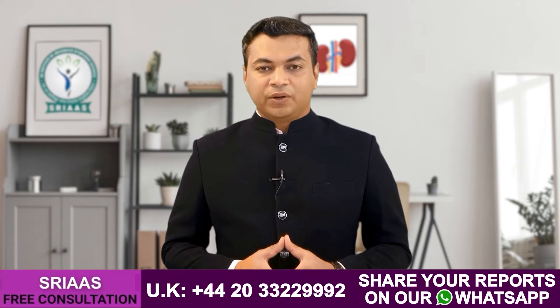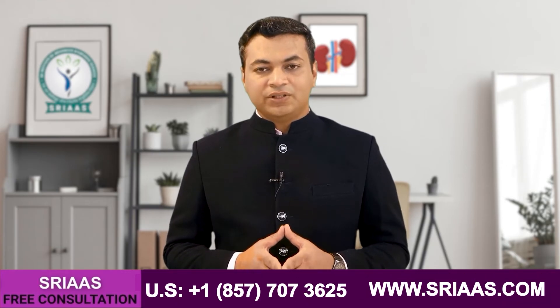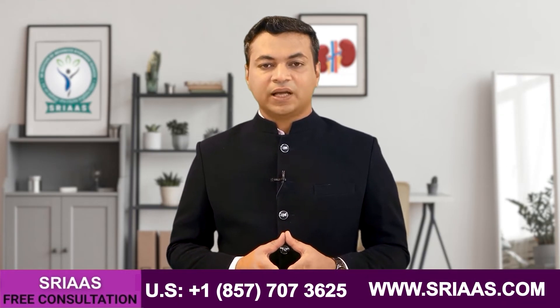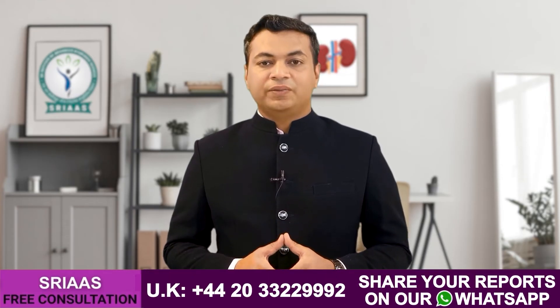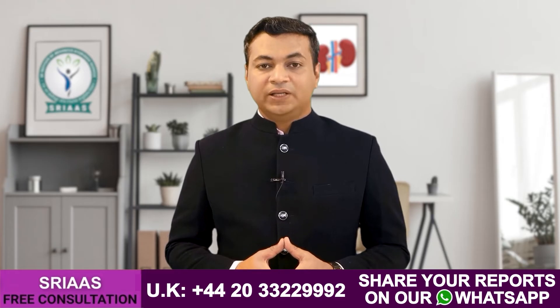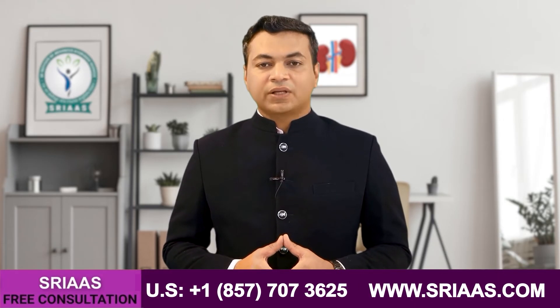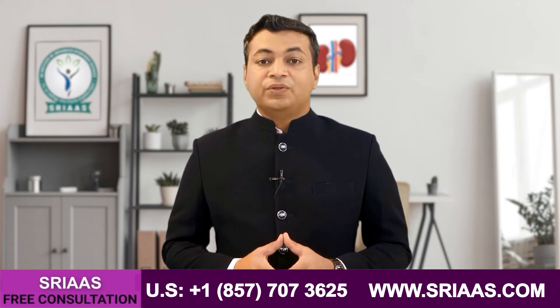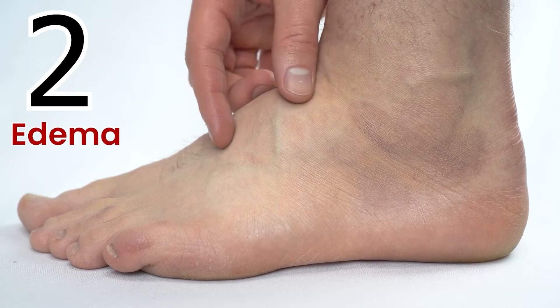When the body loses too much protein through urine, the blood becomes thin and the fluid present in the blood starts leaking out from the vessels and starts accumulating in the body cavity. Because of this, fluids start accumulating in the lower part of the body, usually around the ankles. And in this case, symptom number two can be observed, which is edema — accumulation of fluid in the lower body.